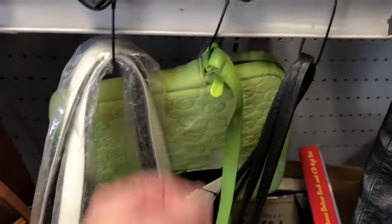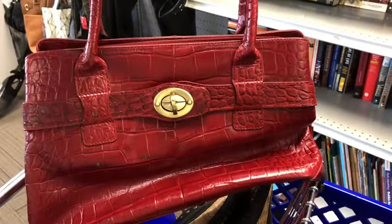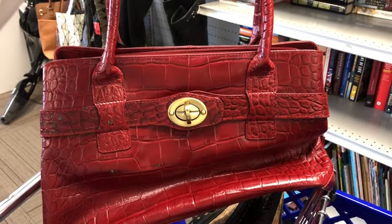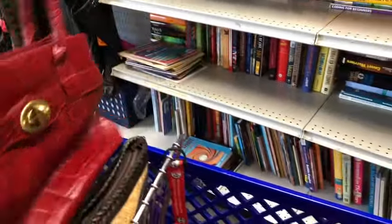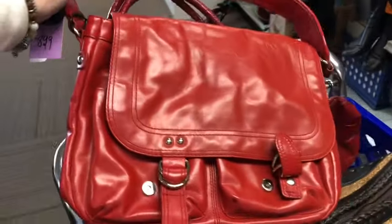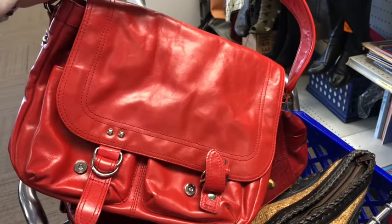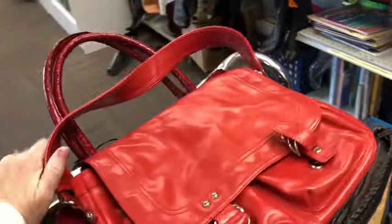In my cart I have a really pretty Michael Rome — it's going to be cleaned up. It's a gorgeous red croc-embossed tote. I can't leave this one behind either because it's super retro — it's a genuine leather shoulder bag. It's adorable, and it's a Nordstrom's brand so that's coming home with me too.